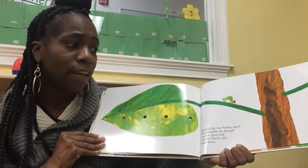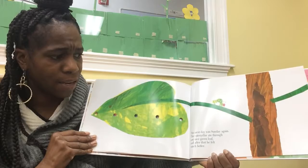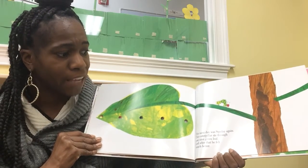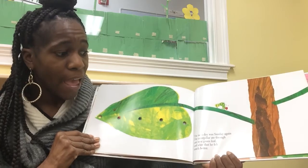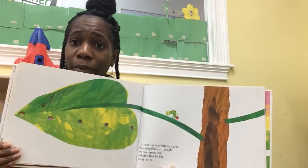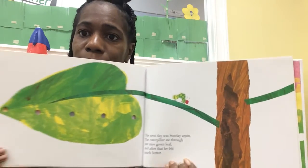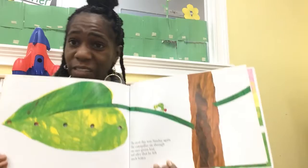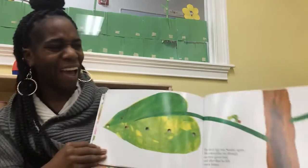The next day was Sunday again. The caterpillar ate through one nice green leaf, and after that, he felt much, much better. Do you see the caterpillar? He does look like he feels much better, doesn't he? Yeah, I think so.